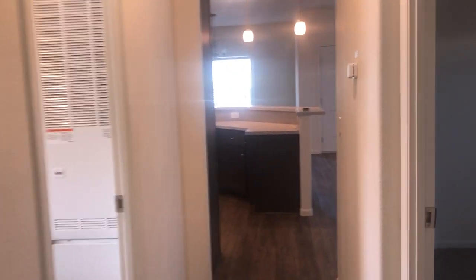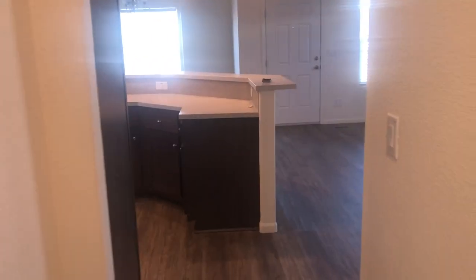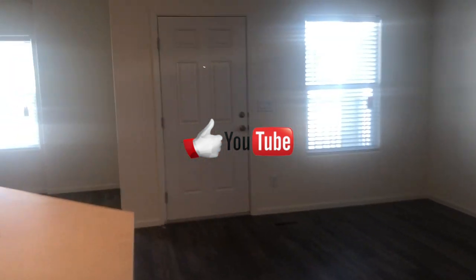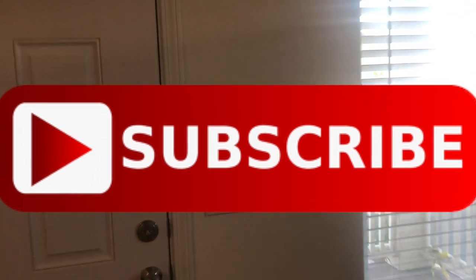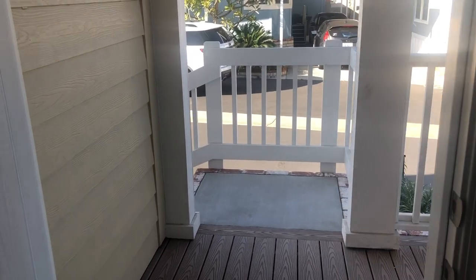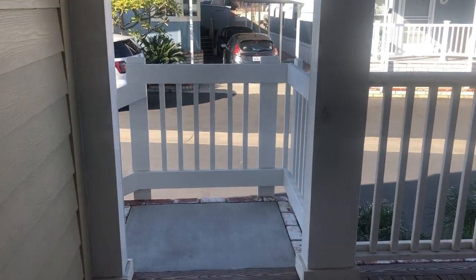This is a beautiful home. We hope you enjoyed this Manufactured Housing Expert channel. Please hit that like button. If you're interested in seeing more manufactured homes, communities, and manufacturers, you're going to want to subscribe. Hope you have a good day. Thank you.